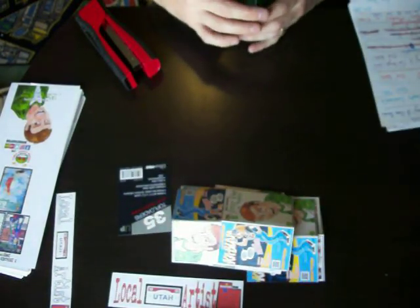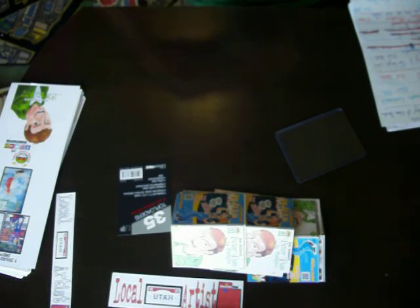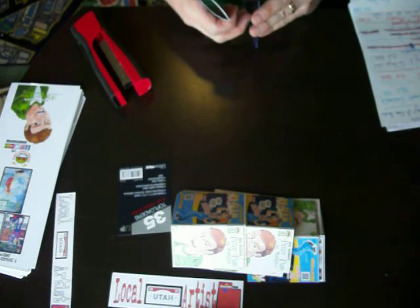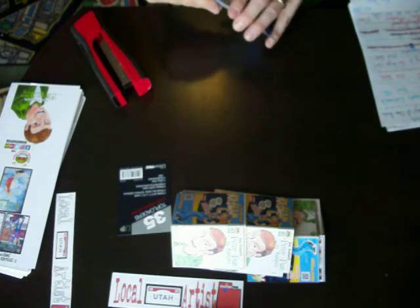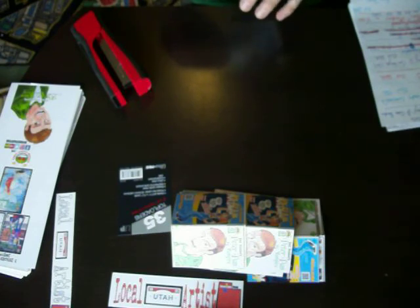Miskatonic High meets Lovecraft P.I. is a crossover that is on Kickstarter right now. I'm a big fan of Miskatonic High, and I am super excited about this Lovecraft P.I. crossover. I just barely bought two of his trades from Etsy — they're in my read pile, so I can't wait to read those. That'll be fun to read right before the Miskatonic High and Lovecraft P.I. crossover comes into my mailbox.